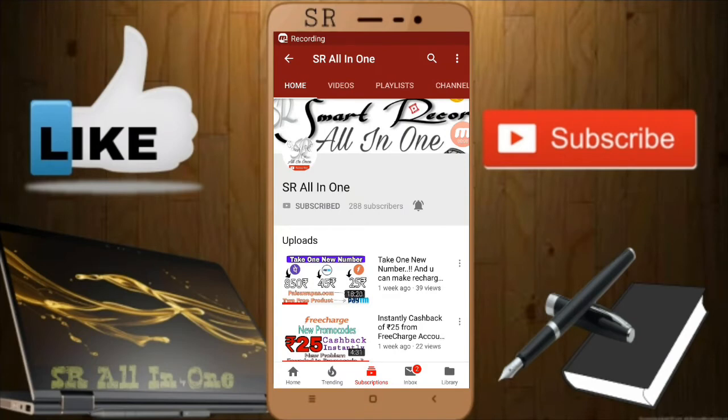Hi friends, welcome to Smart Record All-in-One. I'm Sarahman. Today I'm going to tell you about Paytm. We are getting new promo codes every new month, but today I found a new loophole from Paytm where one promo code can be used twice. I'll show you with proof. Watch this video completely, and if you like it please give a like and subscribe to our channel SR All-in-One.